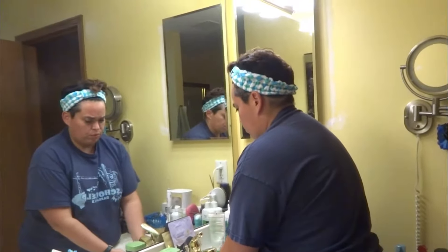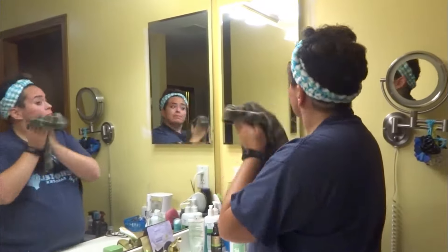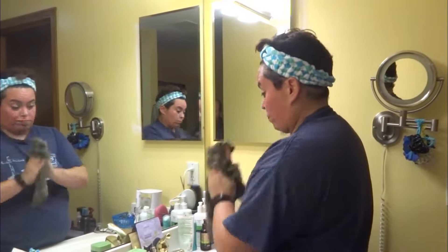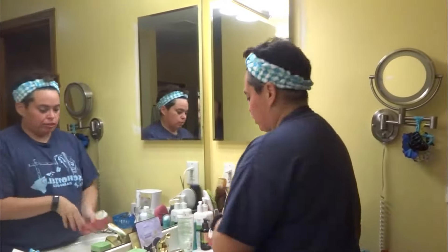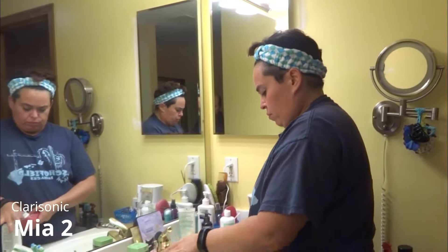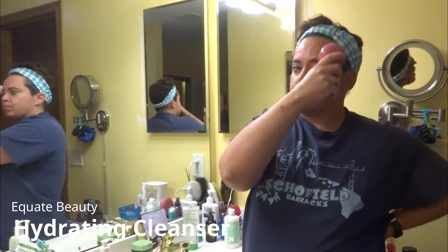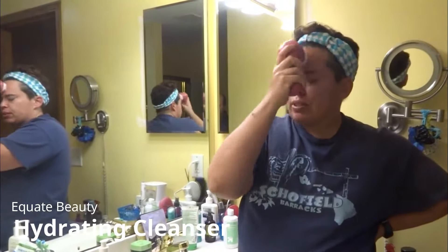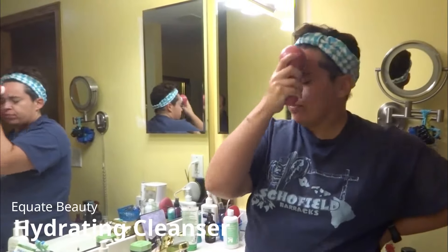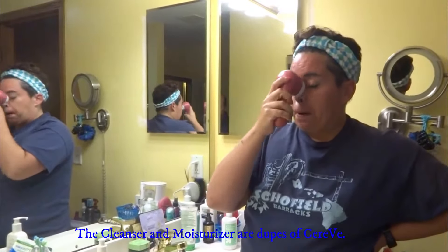I forgot what I was doing — I'm just watching myself. I look silly in that headband, but hey, it works. And I have my Clarisonic. I'm using a skincare product from the equate line — getting my scrub on. I know this is a store brand of something.